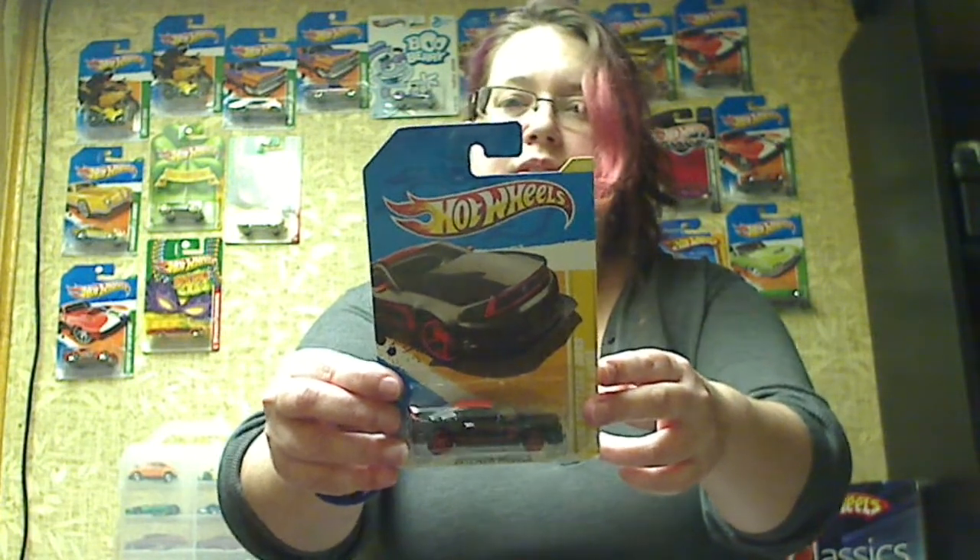Got a Ferrari FF. Very pretty. I like the color. We've got a 2012 Mustang Boss 302 Laguna. Just very pretty. I like that one.